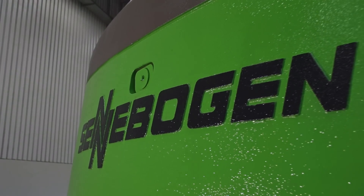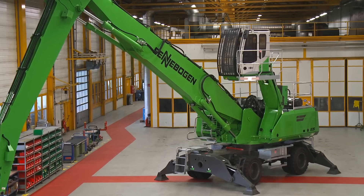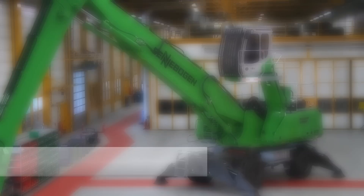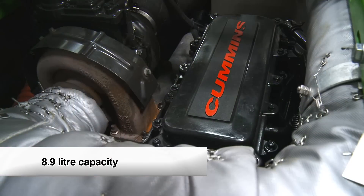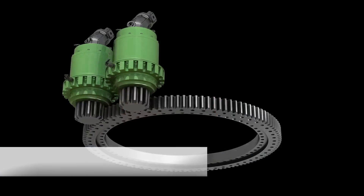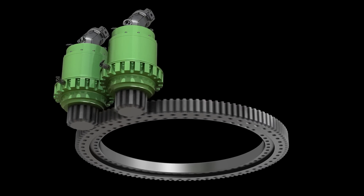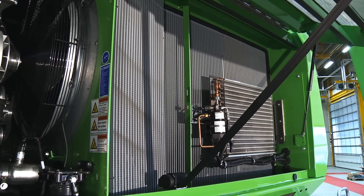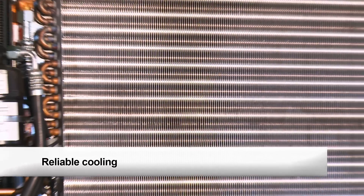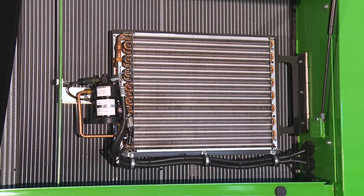The 835 offers performance at the highest level. Its features include an 8.9-litre, 224-kilowatt Cummins engine, two robust slewing drives to ensure fast movement and high performance, and large-scale energy-efficient fans and coolers to ensure reliable operation in temperatures up to 55 degrees Celsius ambient temperature.